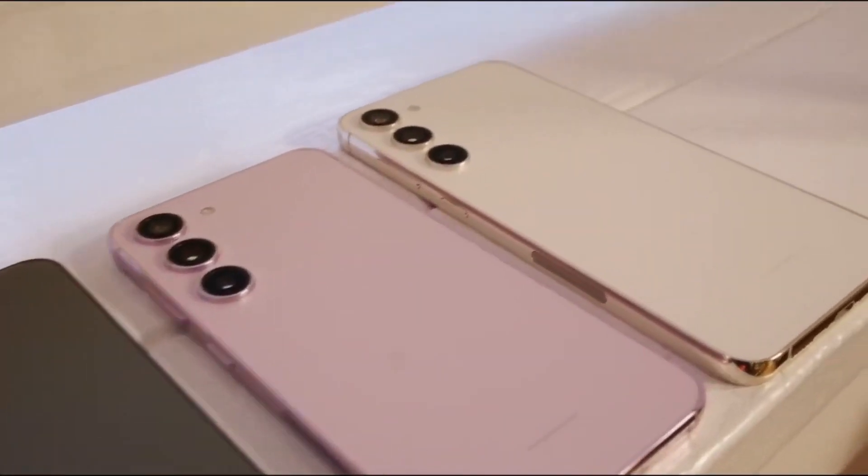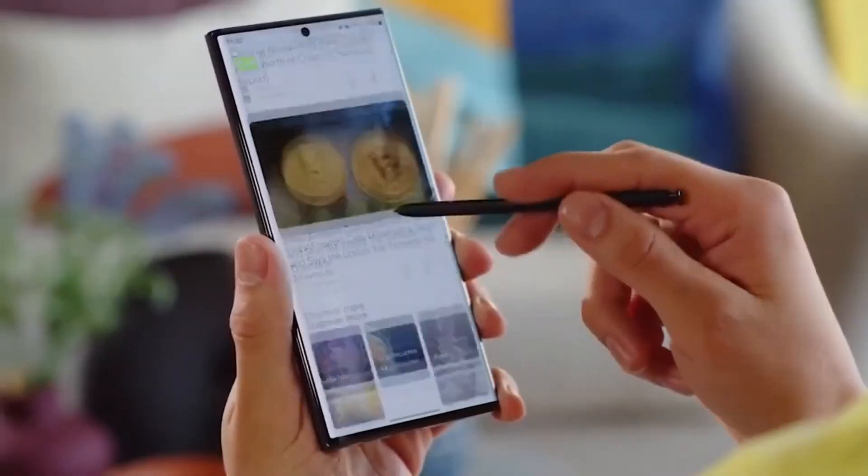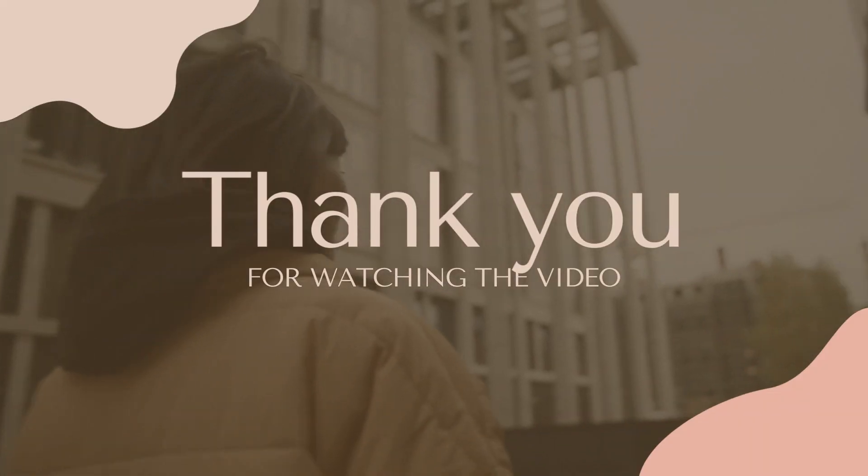Running on Android 14, it's expected to be around $1,250. Stay tuned for more.